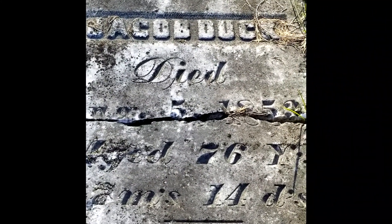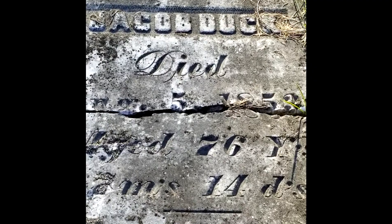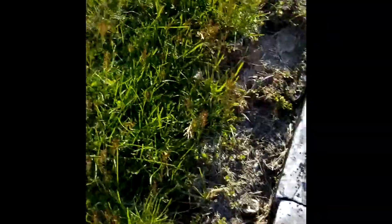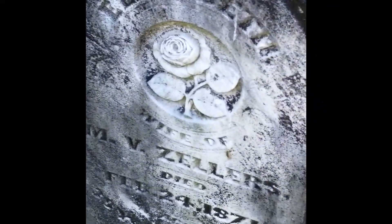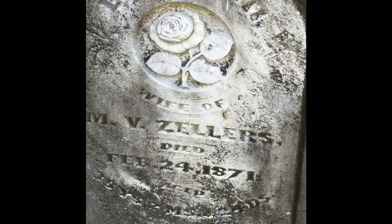It's a nice little place, though. As you can see on this headstone, there is a picture of a rose on it.